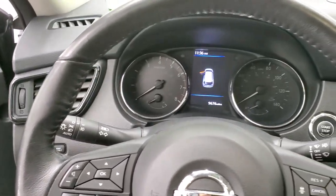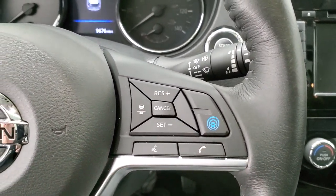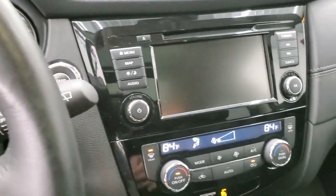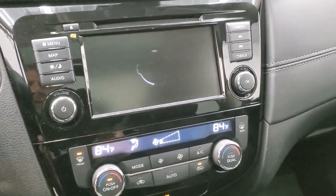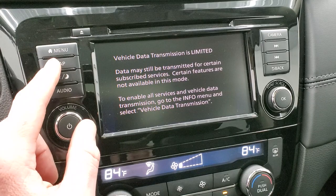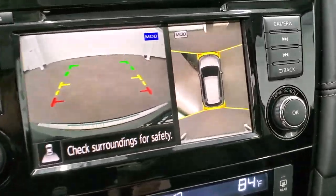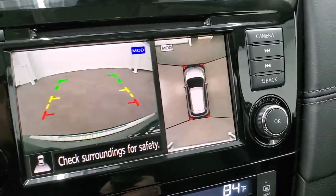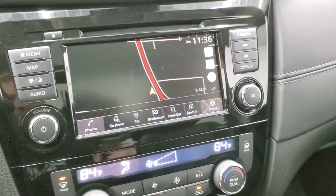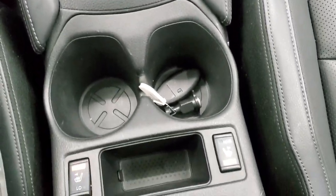The steering wheel is in really nice shape — it is leather-wrapped and heated. This one has adaptive cruise control, Bluetooth, surround sensing, audio controls, and information controls on the left. We'll turn the ignition on so you can see the radio and everything. This one does have the factory navigation system — Nissan Connect. That's also where your backup camera and 360 camera show up, so you can see all the way around the vehicle. It has AM, FM, and SiriusXM radio capabilities. You do get dual climate control, and an AUX and USB jack. Your automatic transmission, heated seat buttons, and key fob are here as well.